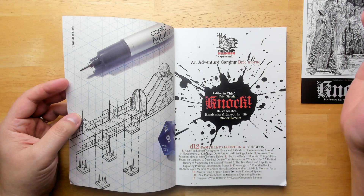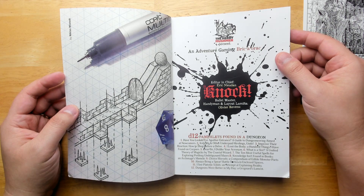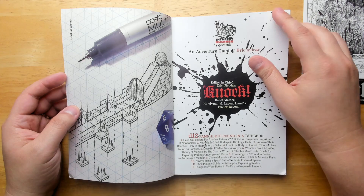In the interest of full disclosure, I do have three blog posts from my blog that ended up inside this edition. So take that into consideration — I'm not going to be reviewing my own blog posts, but I will point them out when I come to them.